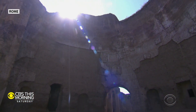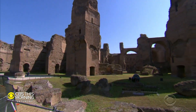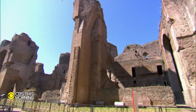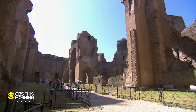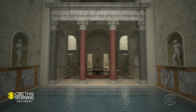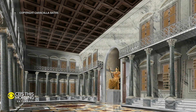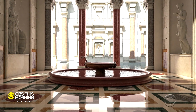Nearly 2,000 years ago it was built to impress, and still does today even in ruins. The elaborate mosaics and soaring multi-story structures were the public baths, or terme, of Roman Emperor Caracalla. It was a massive spa of the ancient world, complete with gyms, saunas, libraries, and three main pools — one cold, one tepid, one hot.